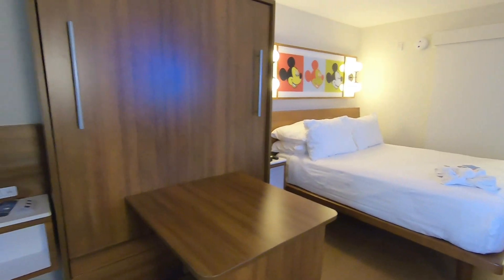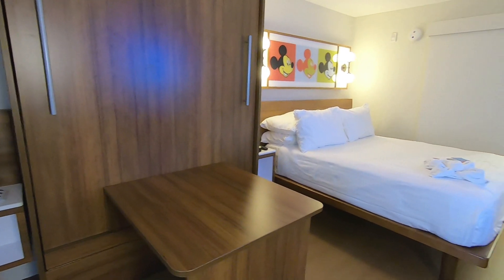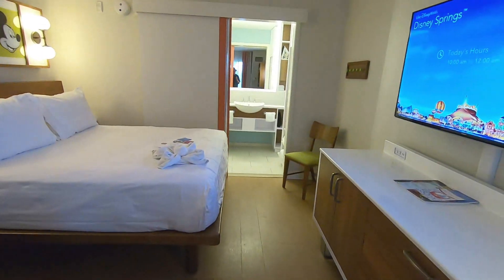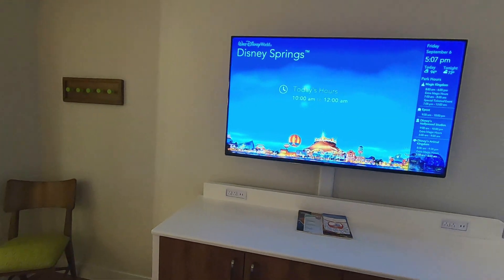With this newer refurbishment of Pop Century Resort, this table is also a Murphy bed, which I think is amazing because there's room for the kids to play or you just don't feel cramped up.